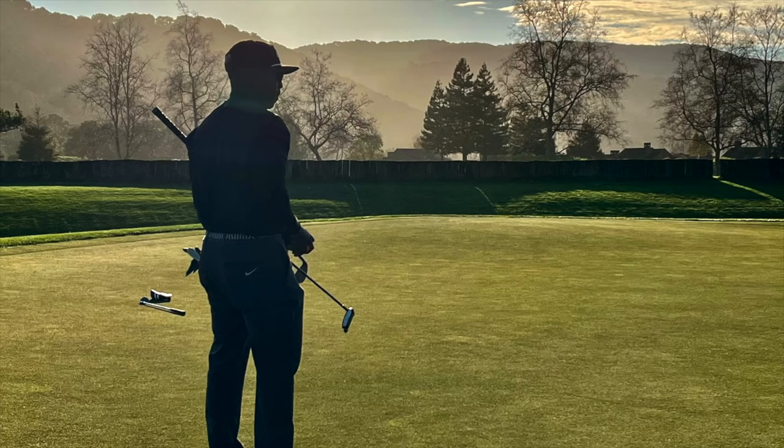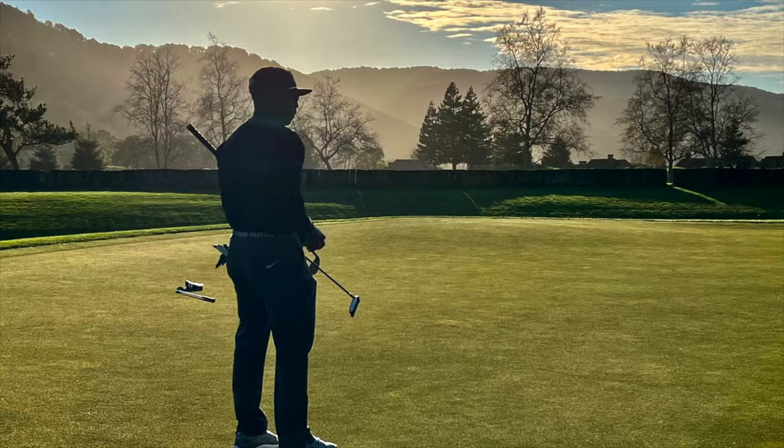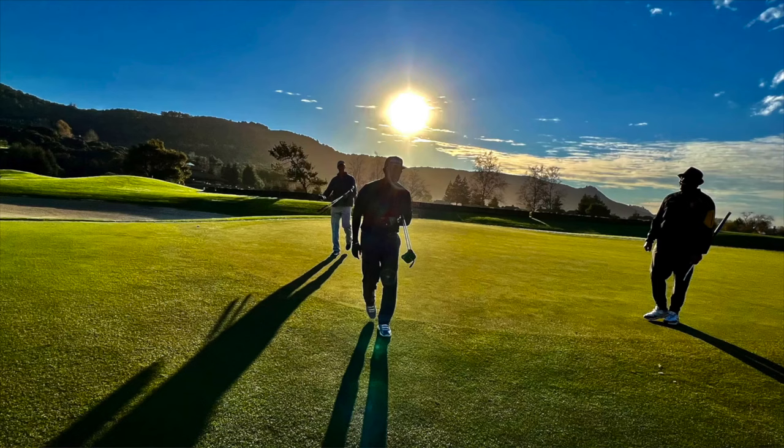I played like trash that day, but I really had a good time with the fellas. I highly recommend Carmel Valley Ranch when you're in Northern California.